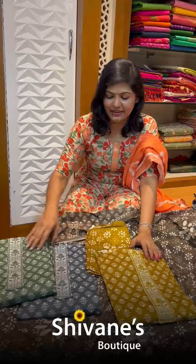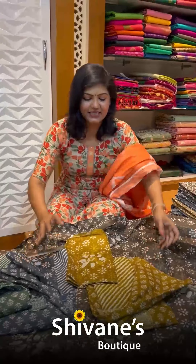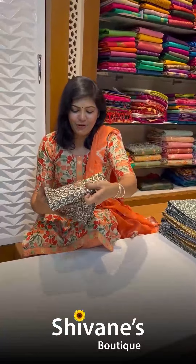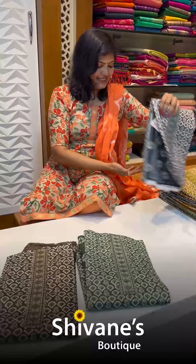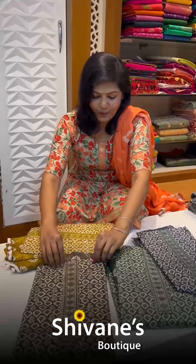We have got one, two, three, and then four colors. Everything comes in the same-to-same combination with different top prints — this is a different print, this is a different print, and this is a Leheria print, all in that way. And next come these four beauties — one, two, three, and then four.